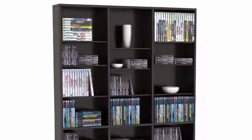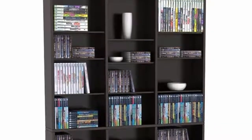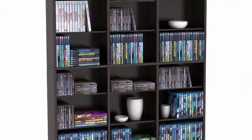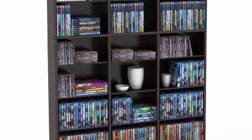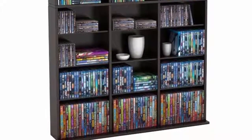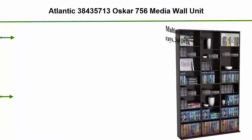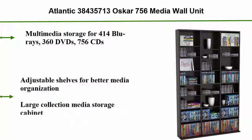Top 4: Atlantic 38,435,713 Oscar 756 Media Wall Unit, multimedia storage for 414 Blu-rays, 360 DVDs, 756 CDs, adjustable shelves for better media organization, large collection media storage cabinet.